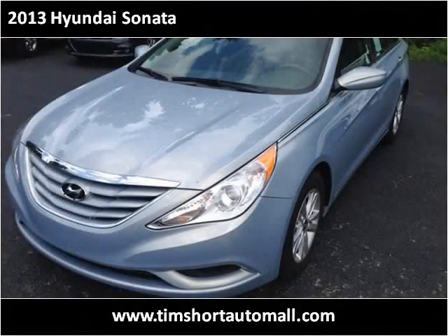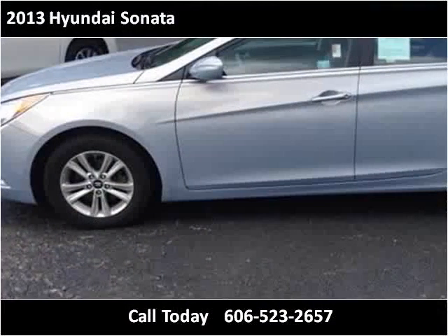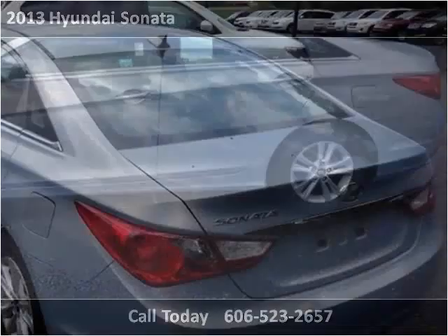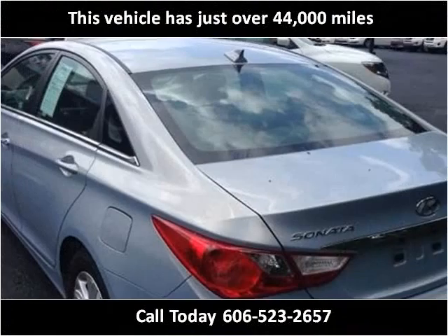This 2013 Hyundai Sonata is available from Tim Short Auto Mall. This vehicle has just over 44,000 miles.